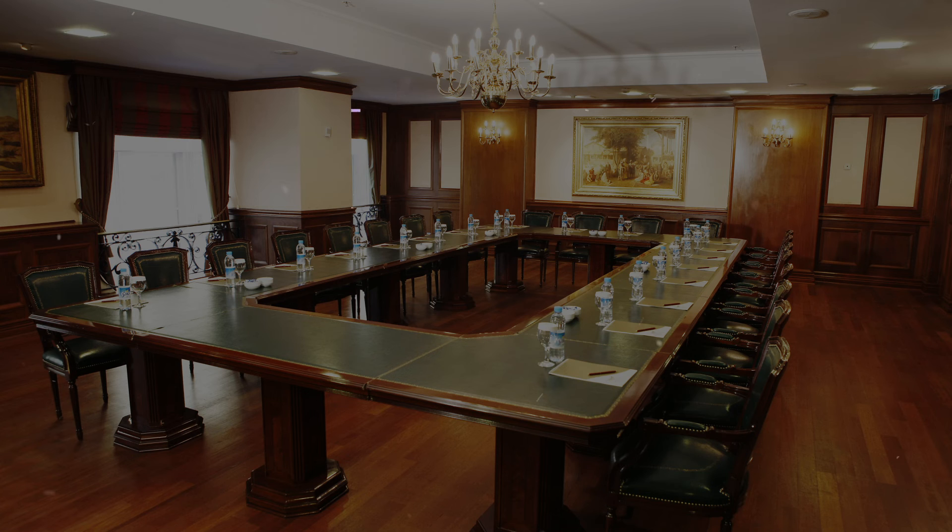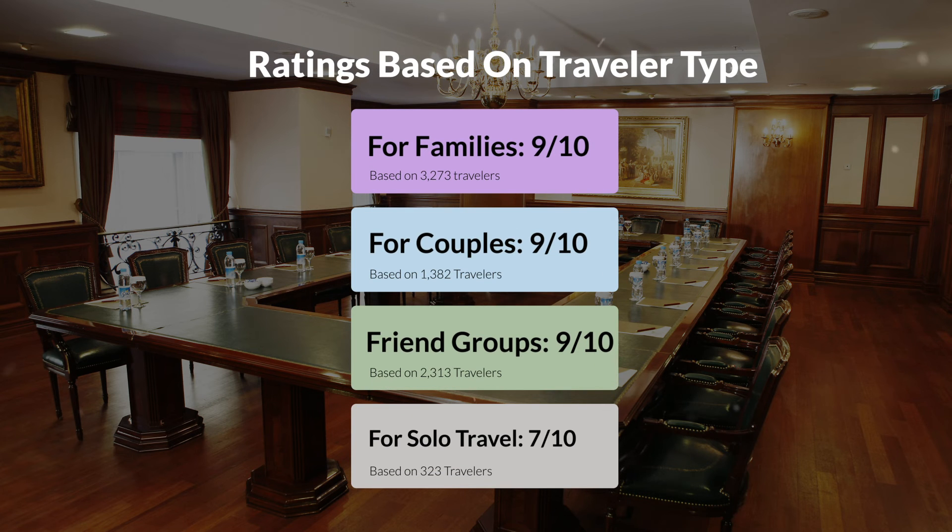Now, let's move on to our personal ratings for this hotel, depending on the type of traveler. For families, 9 out of 10. For couples, 10 out of 10. For friend groups, 9 out of 10. For solo travel, 7 out of 10.